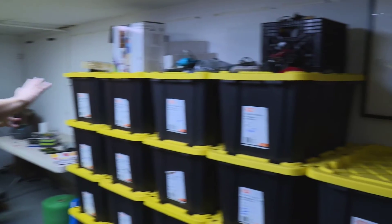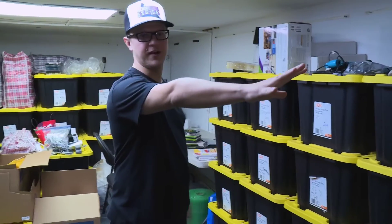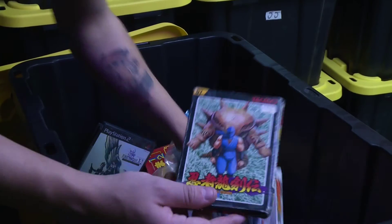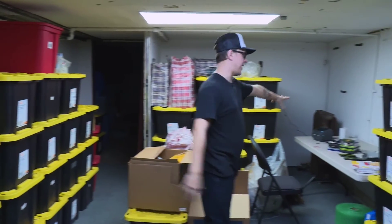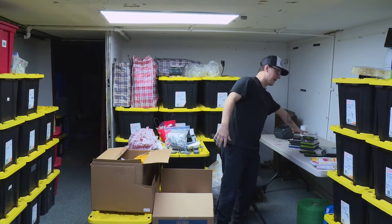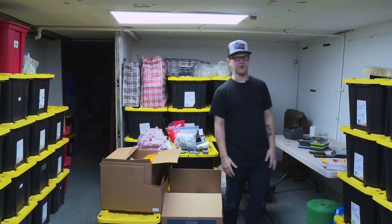This stuff is all inventory that hasn't been processed. This wall is everything that's listed on our online store that doesn't really work up in the store. Back here is our shipping and packing station — we have some of the stuff that sold over the weekend that's ready to get packed up and shipped out on Monday.